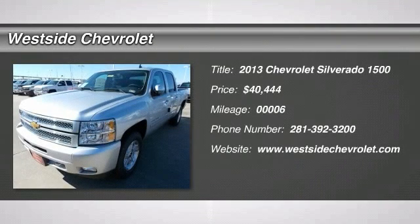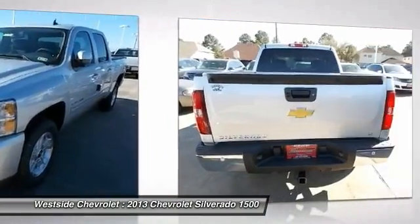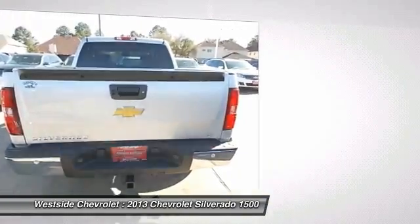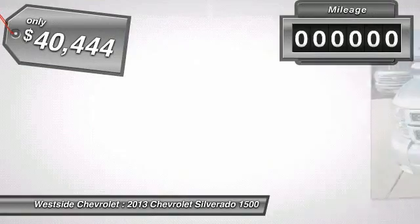The 2013 Chevy Silverado 1500. The Chevy Silverado 1500 has the lowest cost of ownership of any full-size pickup and is priced below $45,000. This vehicle has less than 100 miles.